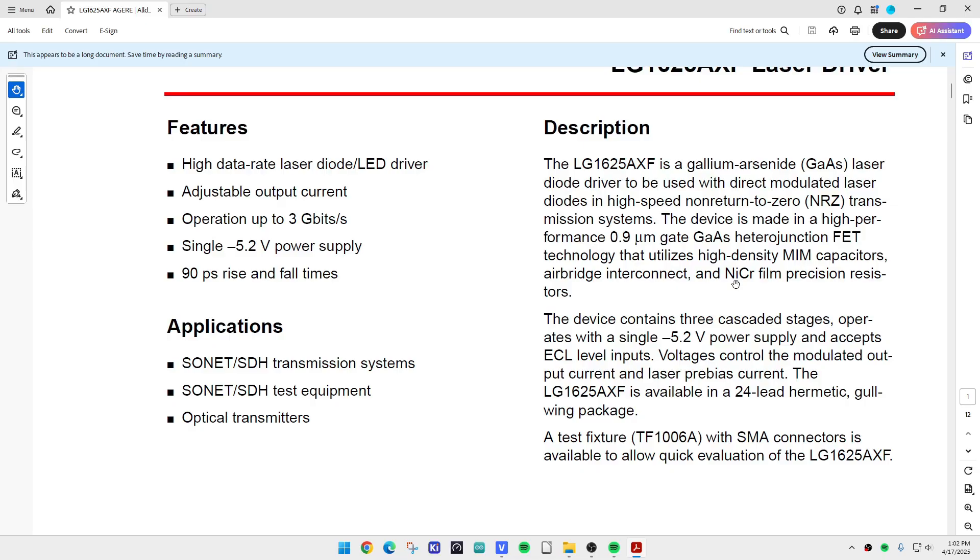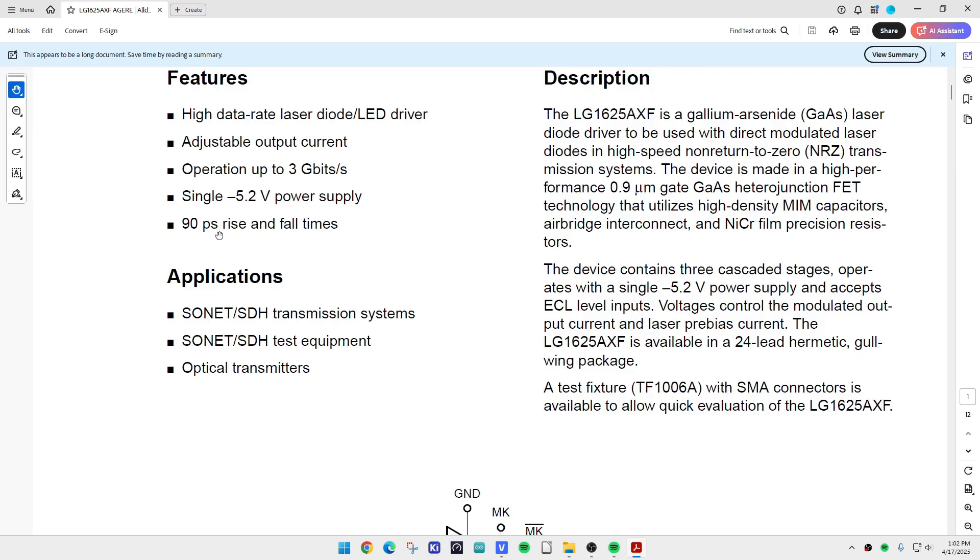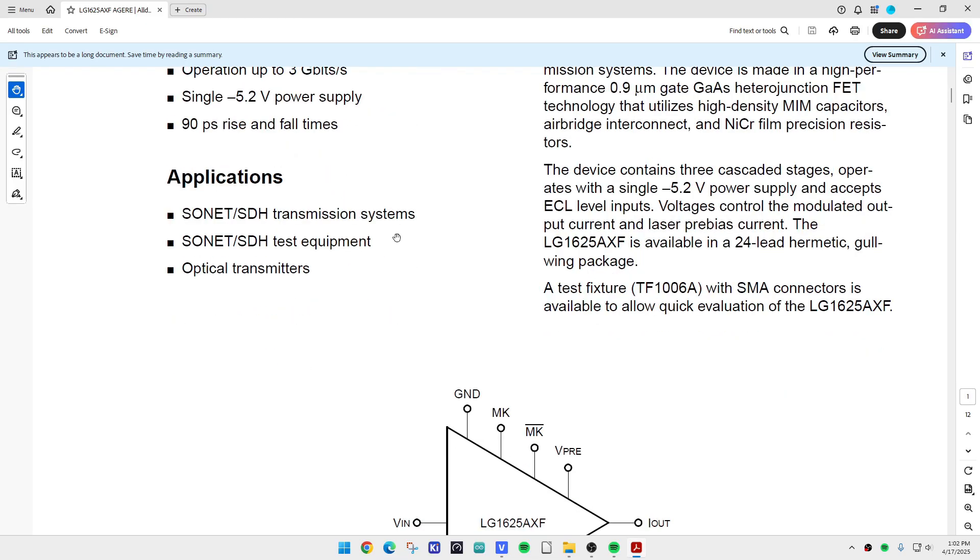None of this plus five volt stuff — it needs minus 5.2 volts to operate, it's upside down. Must have come from down under. Anyway, 90 picosecond rise time — it is a screamer with the gallium arsenide. It's like a one to two gigahertz type transmission thing.